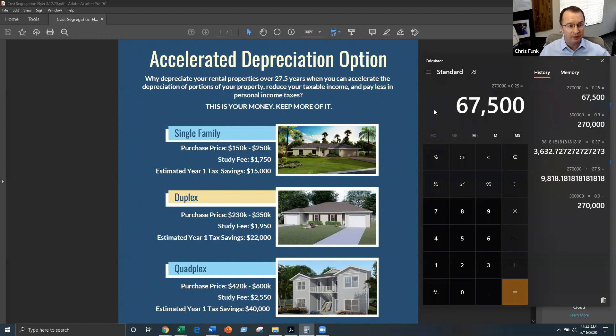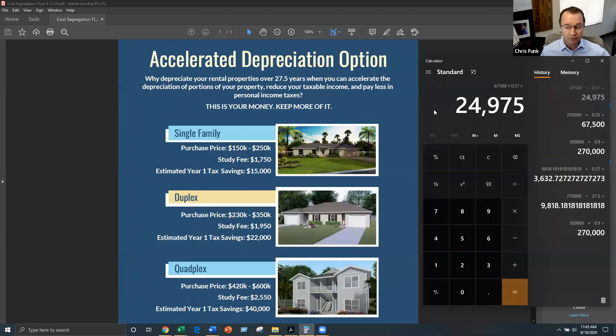If you're in a 37% tax bracket, you take $67,500 times 0.37 — so you're now saving almost $25,000 in your first year of ownership of this property, as opposed to the $3,600 under straight-line depreciation. That's a huge difference — you're getting $21,000 of additional cash that you do not have to pay to the IRS this year because of your ownership in this real estate asset.